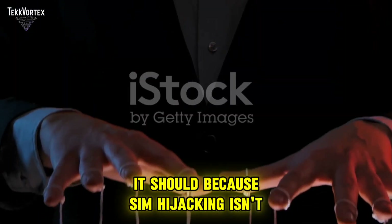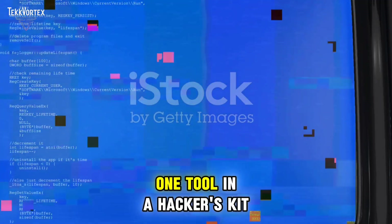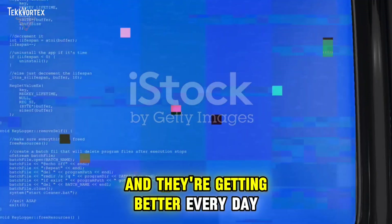If this sounds overwhelming, it should. SIM hijacking isn't just about tech — it's about exploiting people. Social engineering is still the number one tool in a hacker's kit, and they're getting better every day.